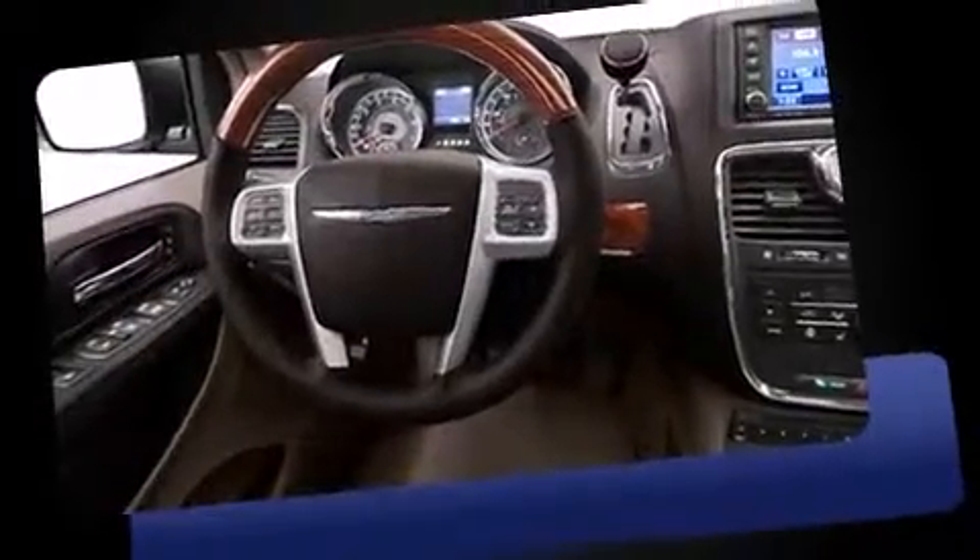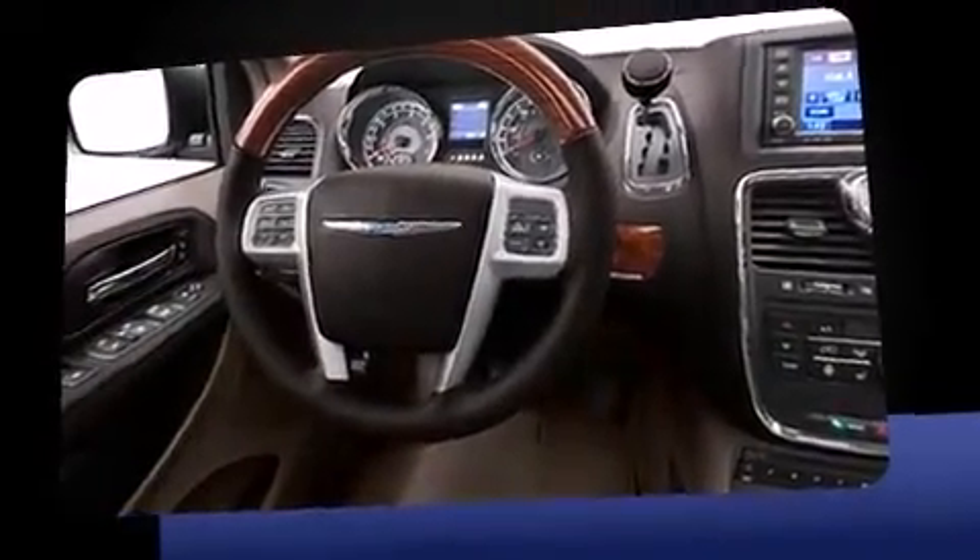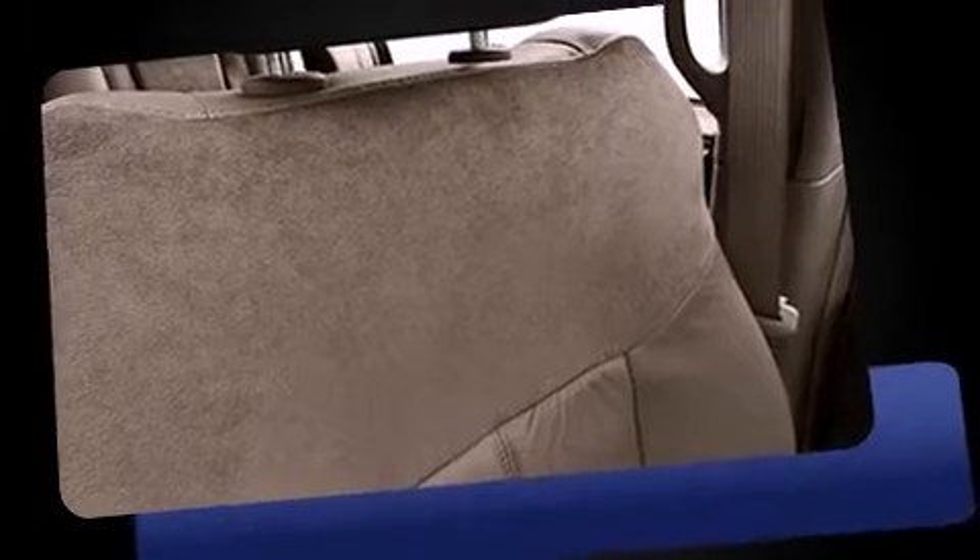Chrysler prioritized comfort and style by including voice-activated navigation, blind-spot sensor, and power seats. Features such as automatic climate control and leather upholstery prove that economical transportation does not need to be sparsely equipped.